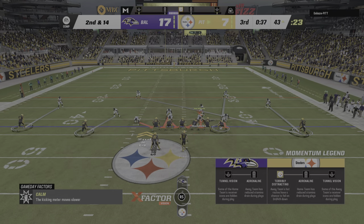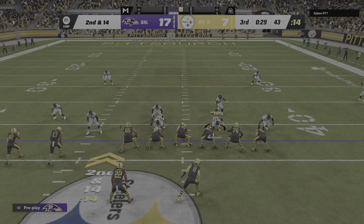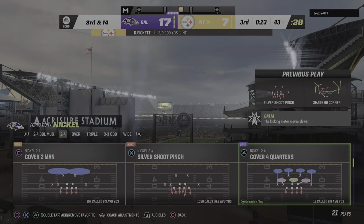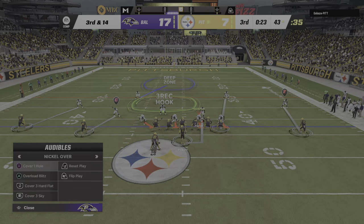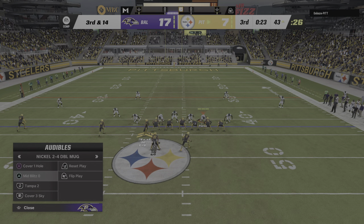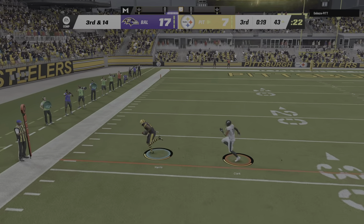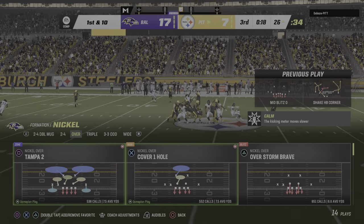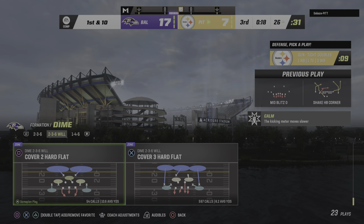They'll have to deal with second and 14 after the loss. They bring a receiver in motion left. Throwing on second and 14 — Pickett's throw is going to be incomplete. Nice job there playing the ball and not the man in coverage — that'll keep you away from needless penalties. This offense is in desperate need of a conversion as they come up on third down. Pickett — throw left side going to be taken in by Harris. He's out of bounds but inside the 30 — able to convert on third and 14. A terrific play call, another catch for Harris, and it looks like they'll utilize him out of the backfield any way they can.